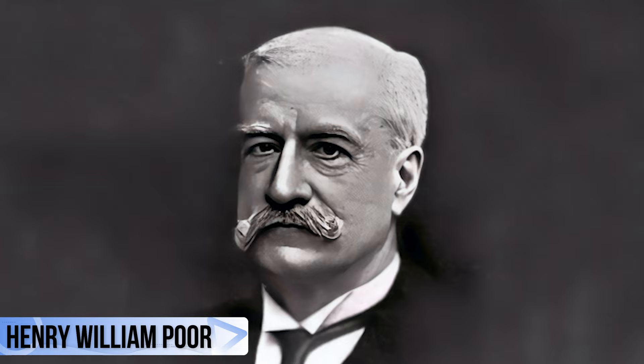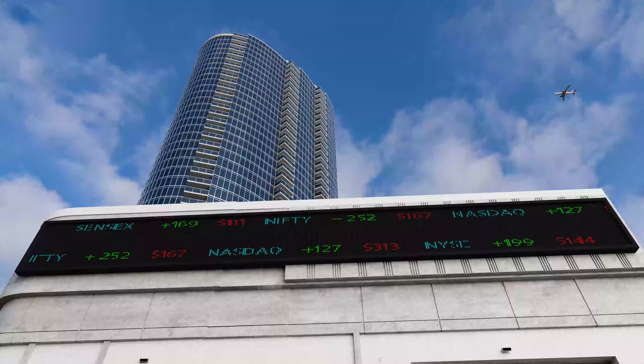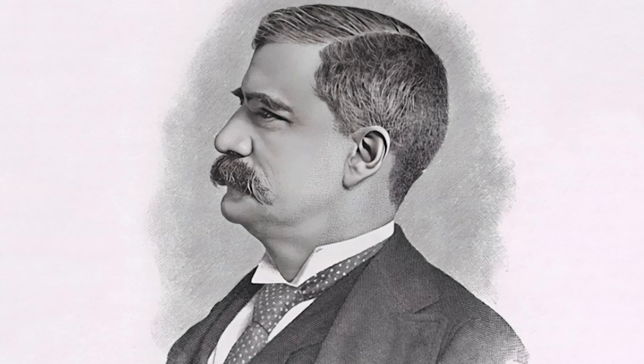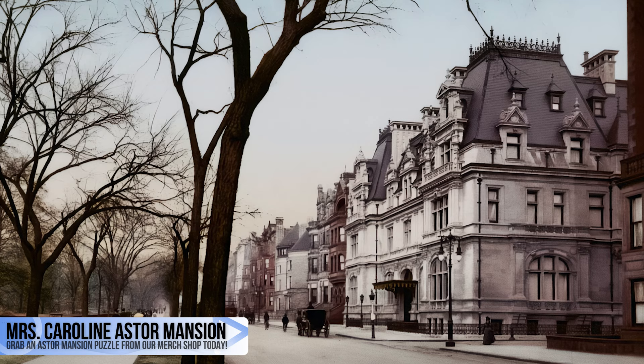After graduating from Harvard in 1865, Henry William Poore headed off to New York City, where he launched a successful career as a stockbroker working at his father's company — informally known today as the S&P. As the years went by, he made millions of dollars, but still could not compete with the likes of the Vanderbilts and the Astors, who built palaces facing Central Park.